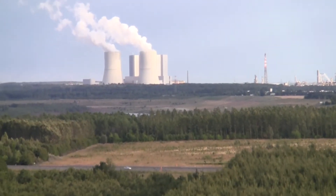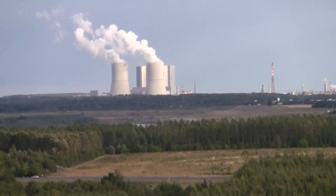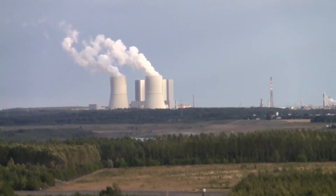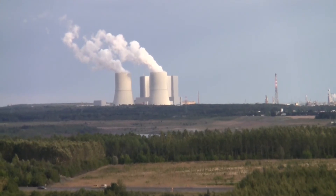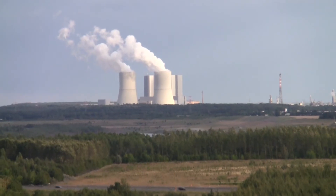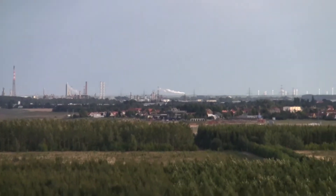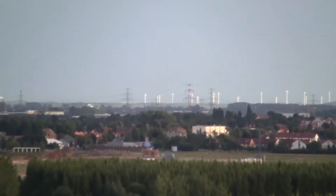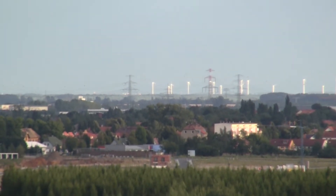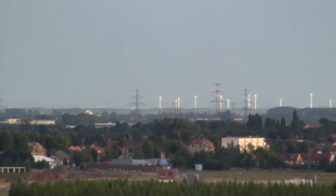Leipzig used to be famous for its coal power plants because the area around Leipzig has a lot of brown coal — they mine it and burn it in power plants for energy. It's not as many as there used to be anymore, but it's still working. There is another place to see wind power plants now. They're not as efficient and more expensive, but there are a lot more of them now.